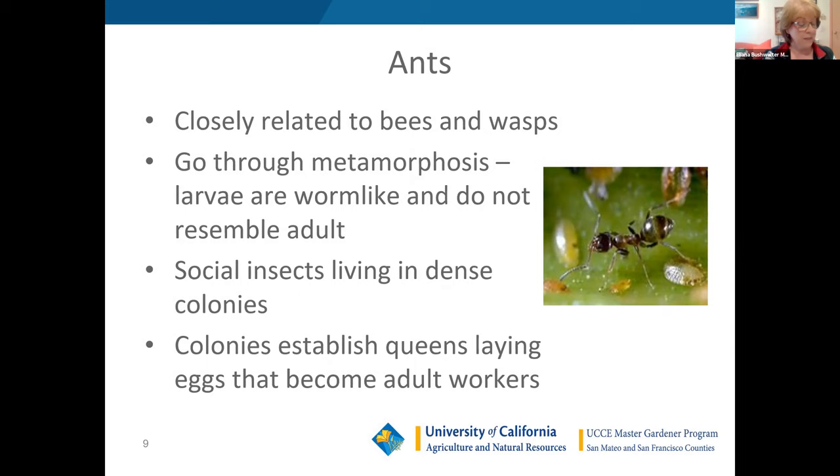Ants are closely related to bees and wasps. We're going to talk about how ants affect your garden, not necessarily the ones invading your home. They are social insects that go through metamorphosis, so the juveniles won't look like the adults. They like to be in colonies, and controlling ants and aphids is kind of a double-sided thing.